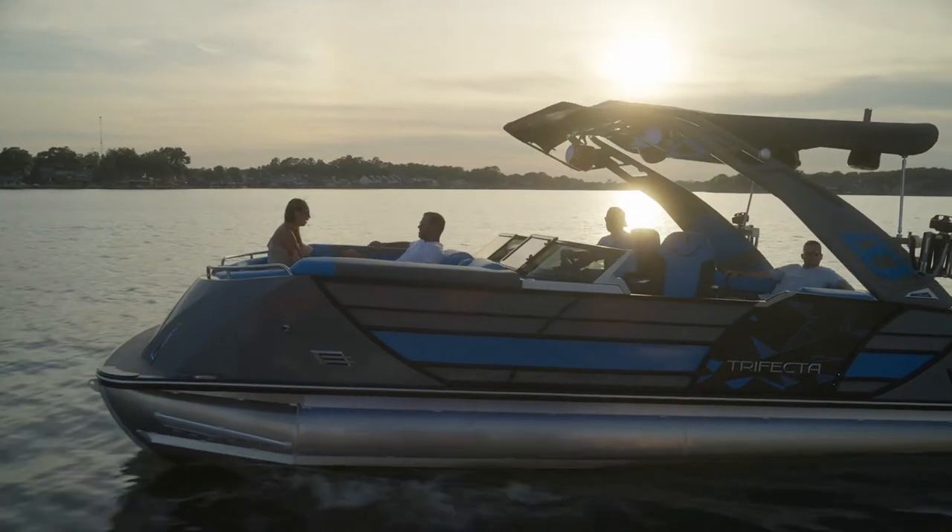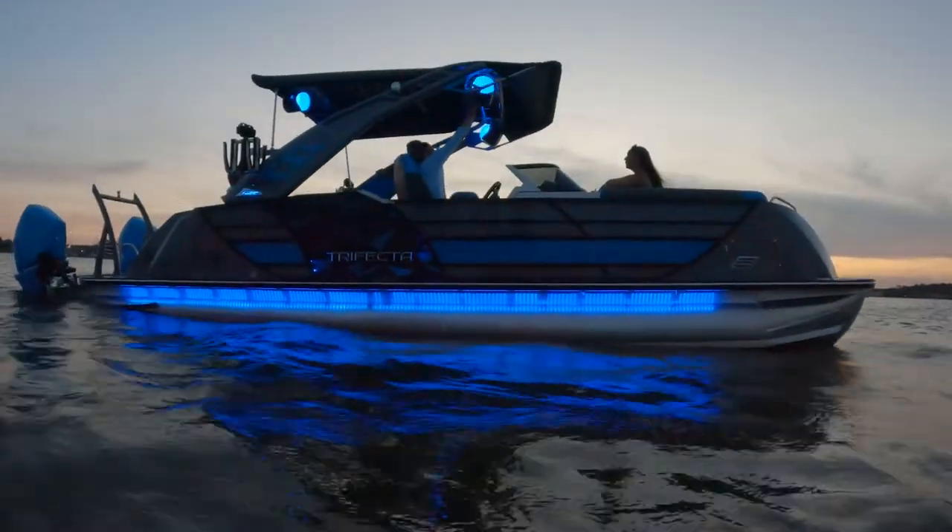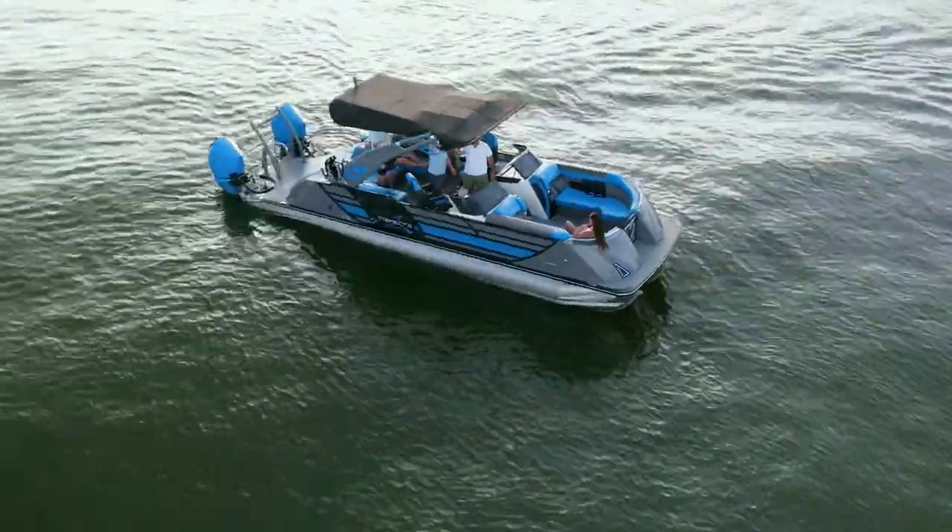That's new for the sport boats. This tower package is available on 500 STS S series models and of course our sport boats. We look forward to showing you in 2023.